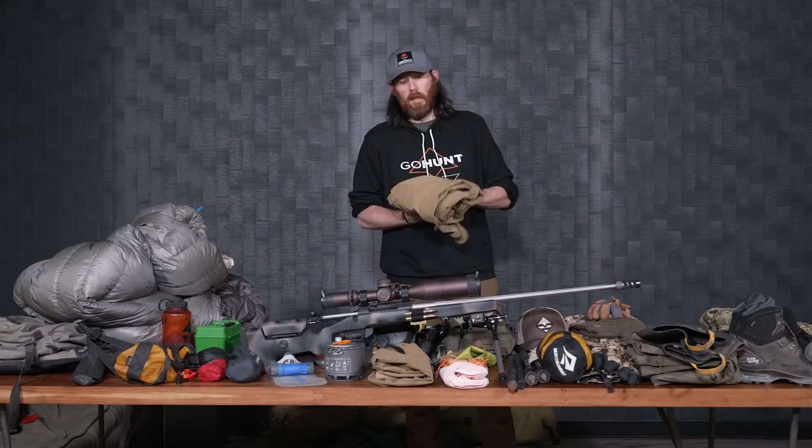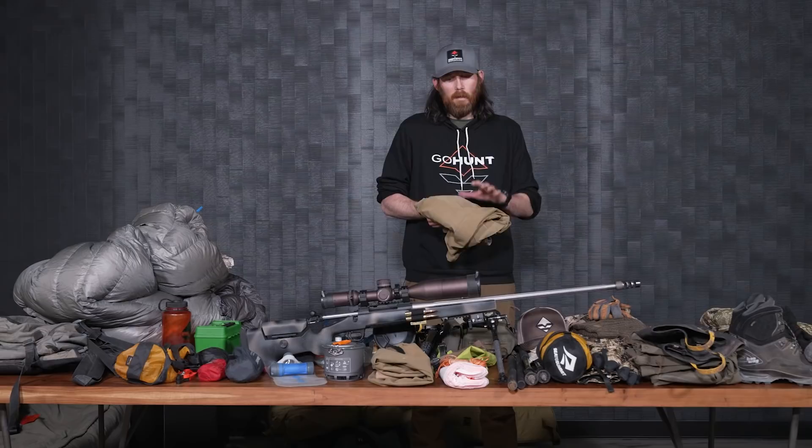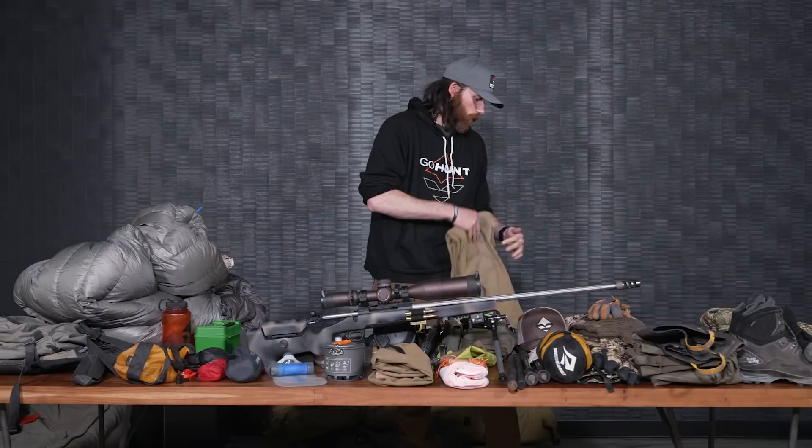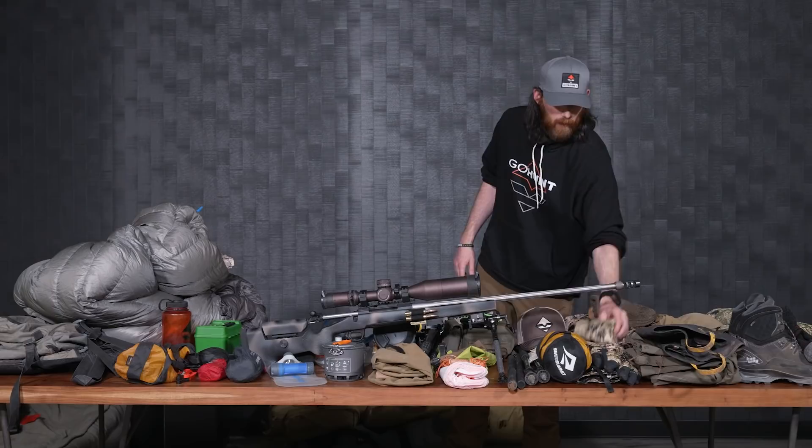For pants on a spring bear hunt, I really like solid colors. The main reason is you can see ticks on your pants when they're crawling up you, so you can remove them and burn them with a lighter. The pants I run are the Sitka mountain pants in solid color, and I do have the knee pads in them. They're just my go-to spring bear hunting pants — perfect if it gets warm or cool out, and always ready to perform.